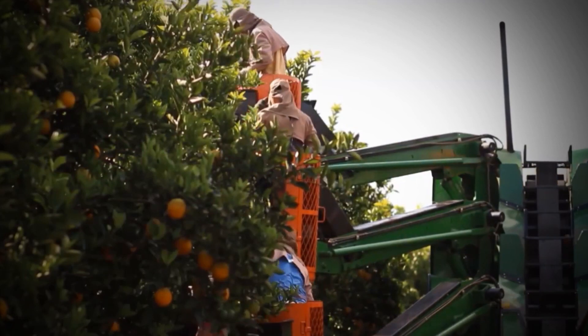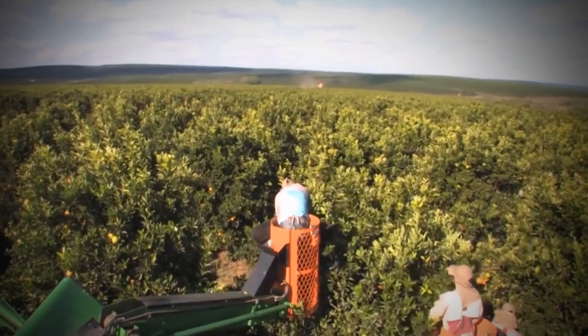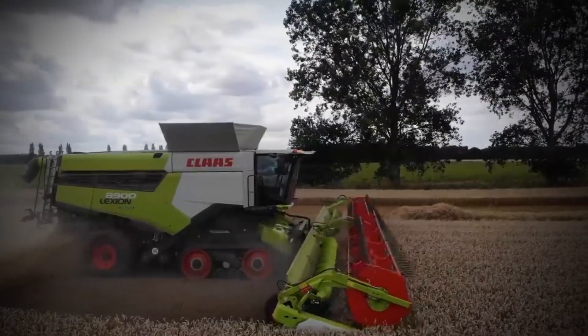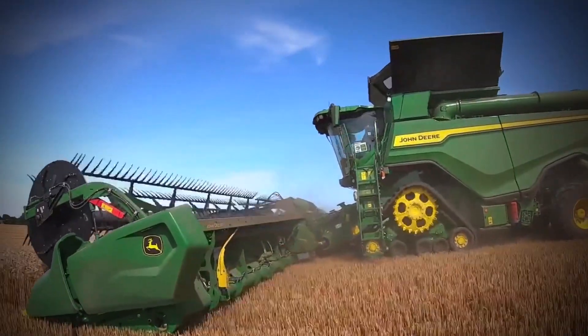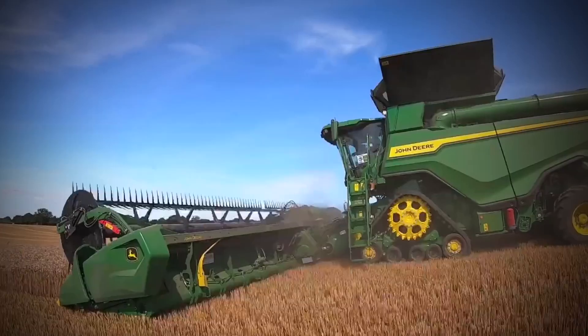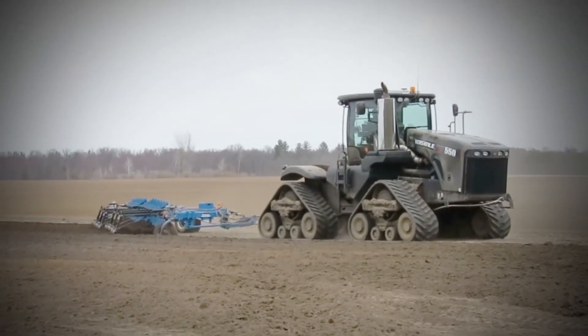As an evolving species, we've gone from gathering grains and picking fruits to developing a way to domesticate and cultivate them. Farming has been around for over 12,000 years and the process keeps developing. We have agriculture to thank for civilization.